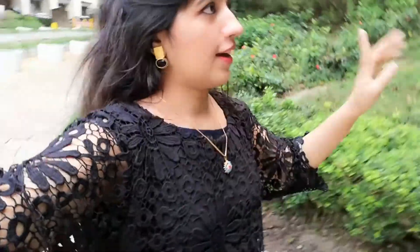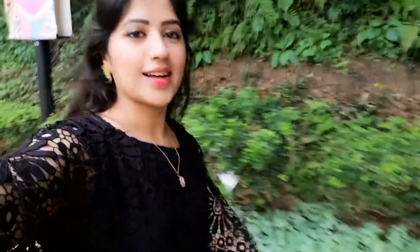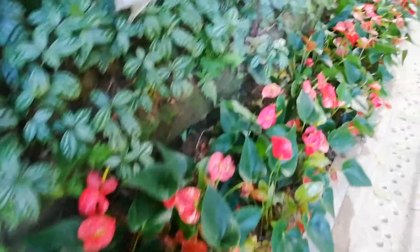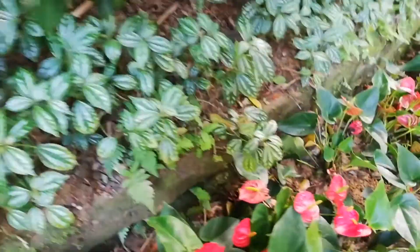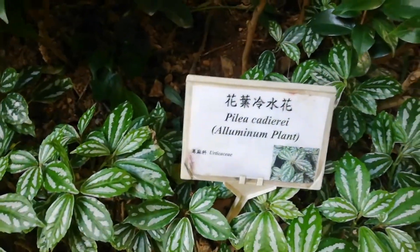We have now come to Hong Kong Park. Look at how many people are here. These leaves are like flowers but they are shaped like leaves. This plant is called the aluminum plant.